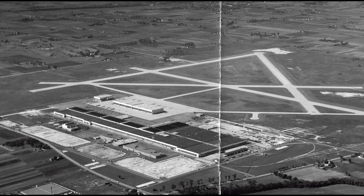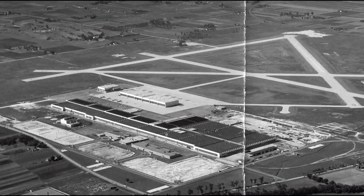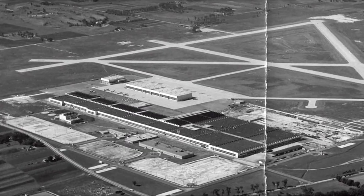Over the next two decades, a few runways were installed and so were a couple more terminals, but other than that, not much happened.